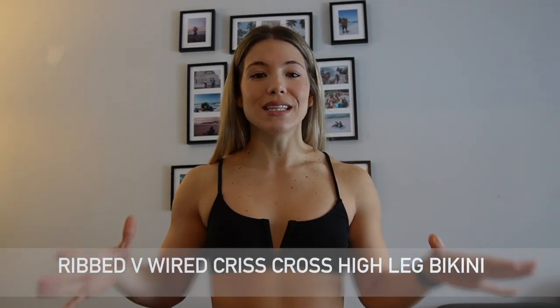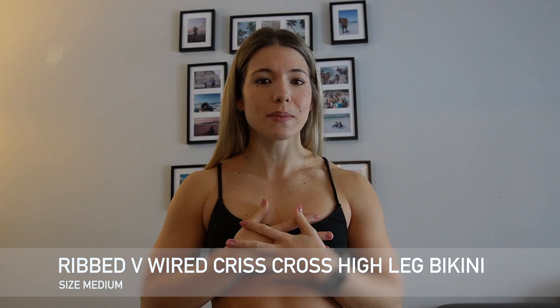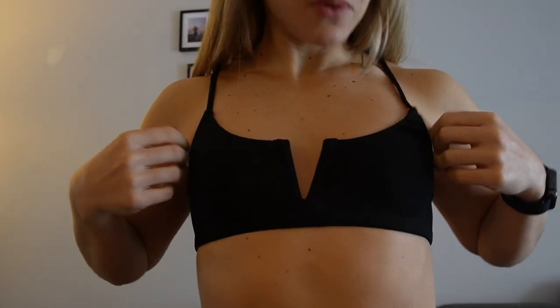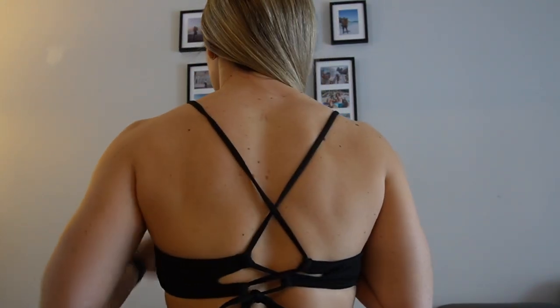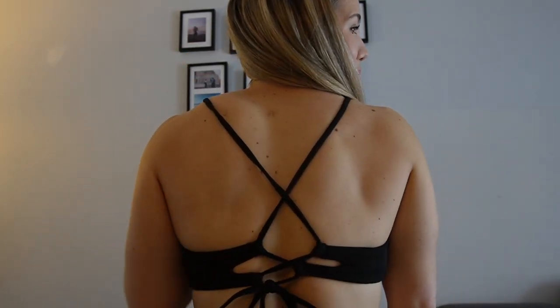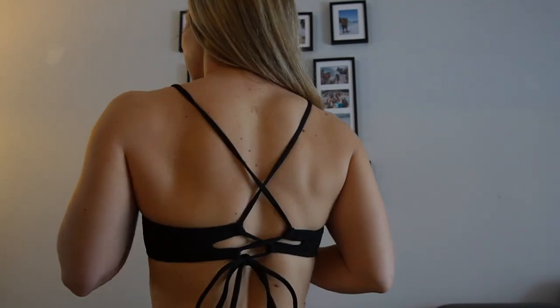Okay, so number one is just a simple black bikini that I got. I got this one in a medium. Normally I would be a small in tops and a small to medium on bottoms depending. So for most of these, I went with the medium to be safe because Zaful is known to be a little bit on the small side. So this is the top of the black one — pretty simple, has this little V, it's like a ribbed material, very stretchy. The back of this one is a little hard to figure out, but it's got a nice crisscross design.